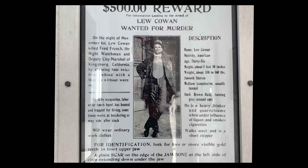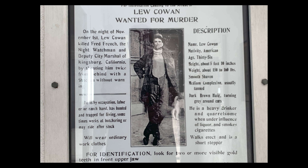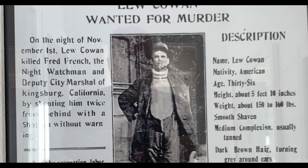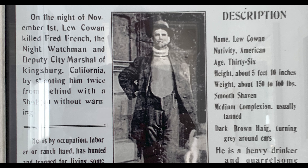We had a night watchman named Fred French. One night he broke up a bar fight and got into a fight with Mr. Cowan, who's on the wanted poster. The constable, George Boyle, took him into custody, then the guy convinced him to release him — said he'd be good. He then went home, got a shotgun, went out looking for the night watchman, and killed him. They never did find this man named Cowan.